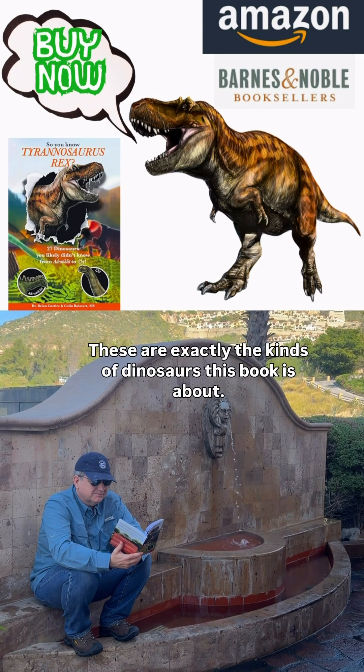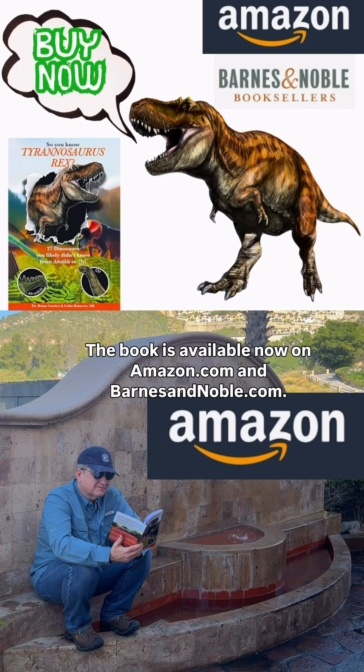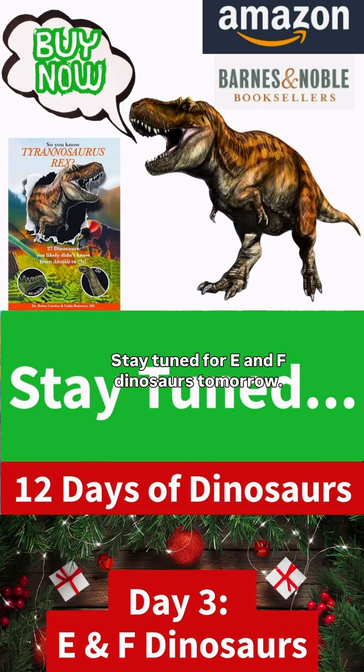These are exactly the kinds of dinosaurs this book is about. The book is available now on Amazon.com and Barnes & Noble. Stay tuned for the E and F dinosaurs tomorrow.